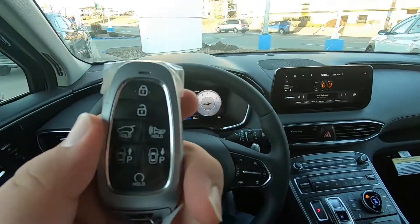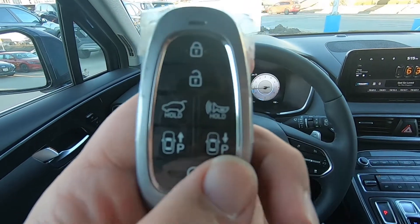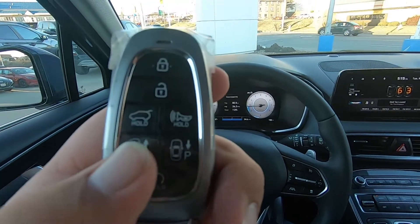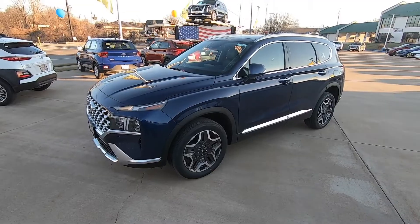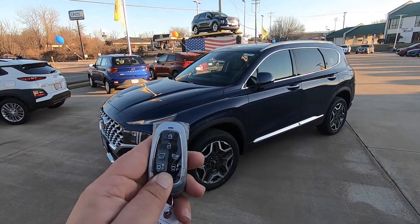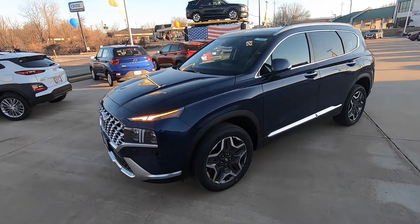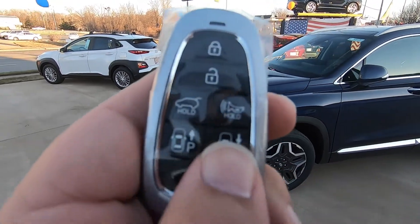There's a wireless charger, and a first for the Santa Fe: remote start on the key fob. This also has the Smart Park feature, similar to the Sonata — you can actually move the vehicle with the key fob. I just jumped out of the vehicle. I'm going to hit the lock button twice, press and hold the remote start button, and the lights are going to flash and it's going to start.